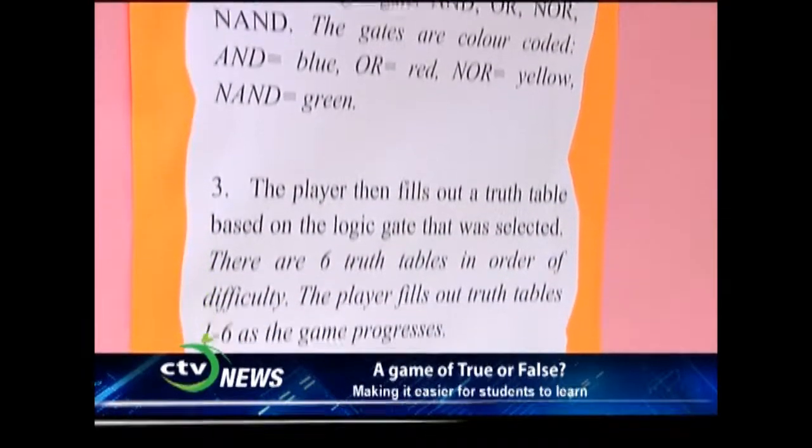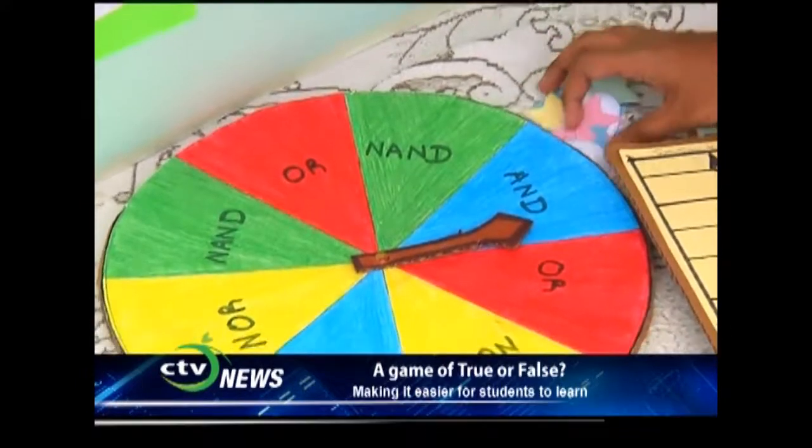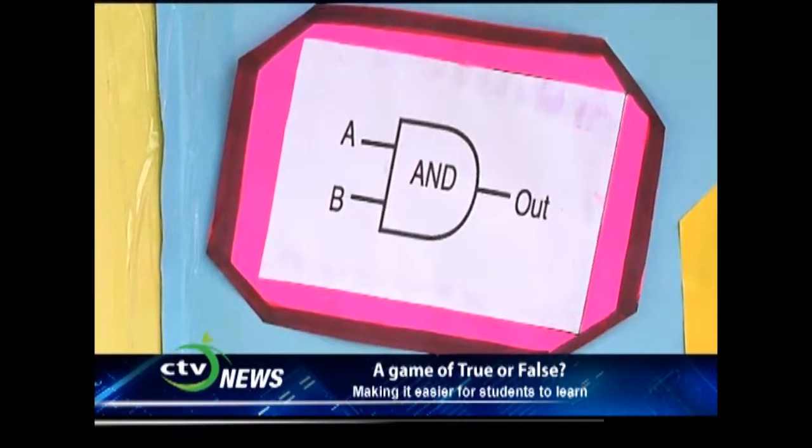Talk to us about the experiment as you went forward. How did you execute this? Basically, to play the game, you'd have to spin a wheel to choose one of the gates. I'm testing the five basic gates: NOT, AND, OR, NAND, and NOR.